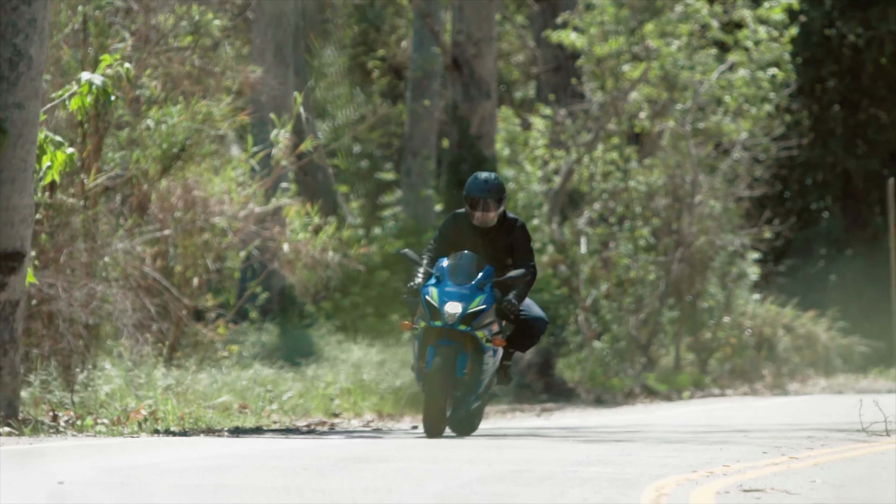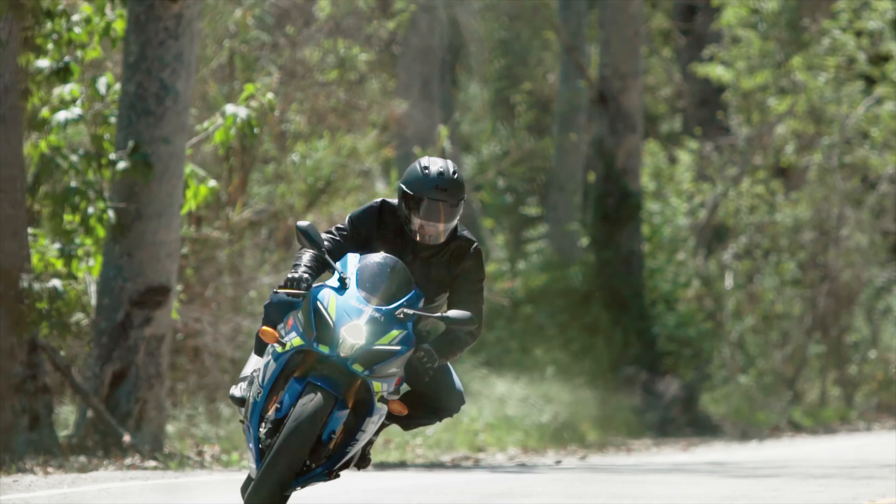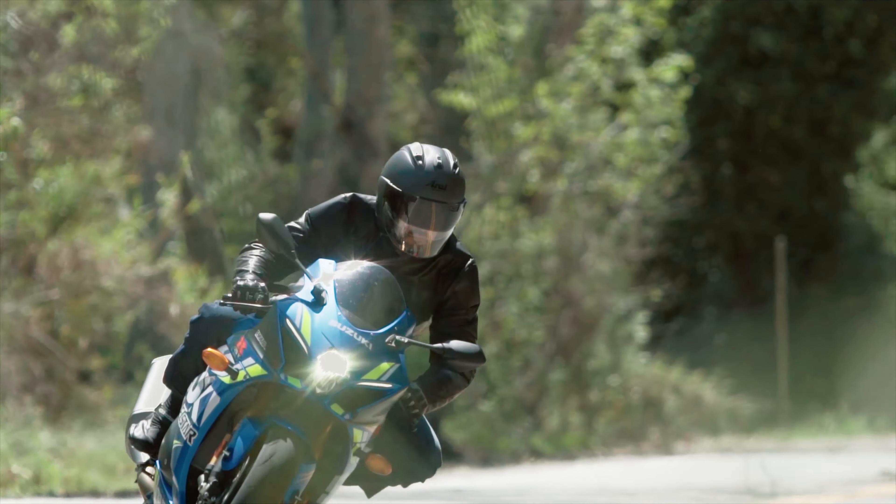I can definitely see myself wearing this around town and on some of my rides. I think it's a nice addition to my family of Arai helmets that I have in my garage. I only wear Arai and I'm happy to have this one as part of the family.